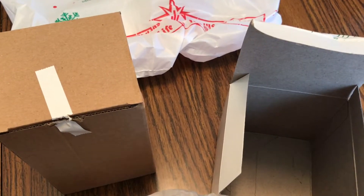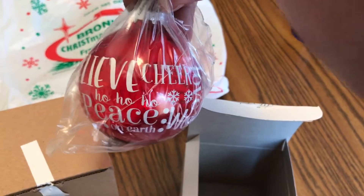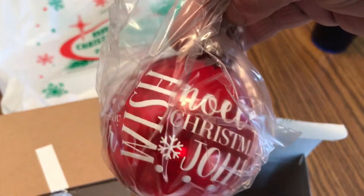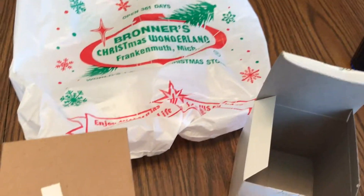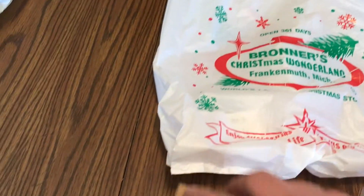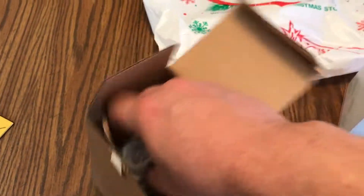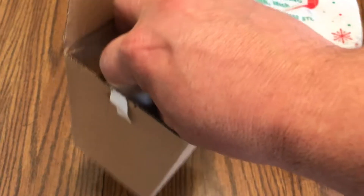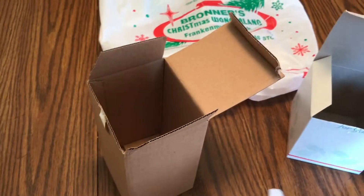So this is our free ornament this year — oh, it's pretty cool! Awesome. Christmas is nine months away, and of course I also collect — we actually collect Jim Shore collectibles.